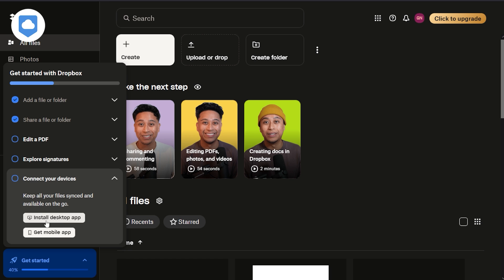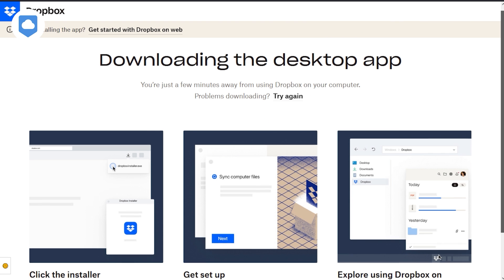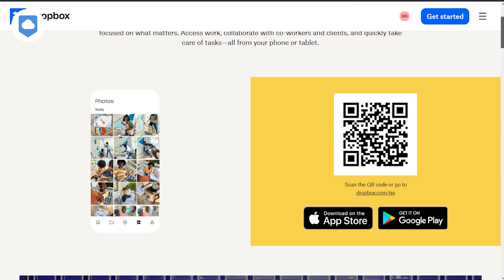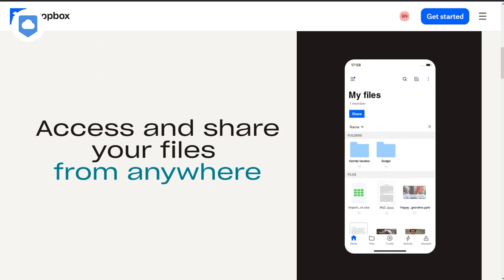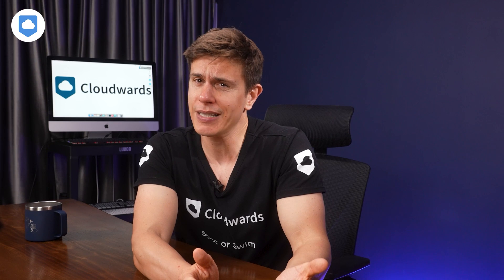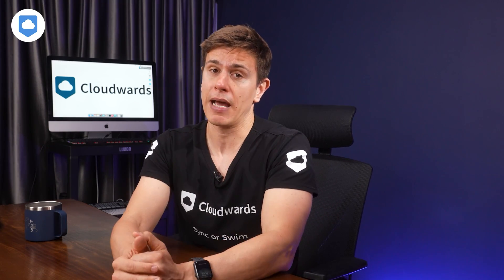On to accessibility. You can access Dropbox on your computer, be it a Mac, Windows, or Linux. There are also mobile apps for Android and iOS. Dropbox allows synchronization across three devices, which is not bad at all. But you can find cloud storage services that offer even more flexibility, like Sync.com, where you can connect up to five computers or phones to one single account.